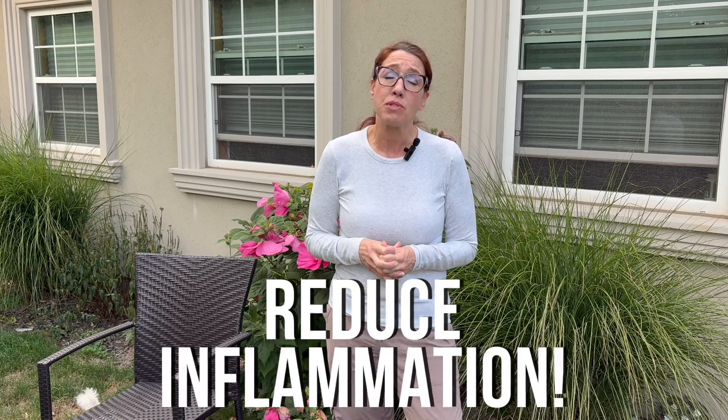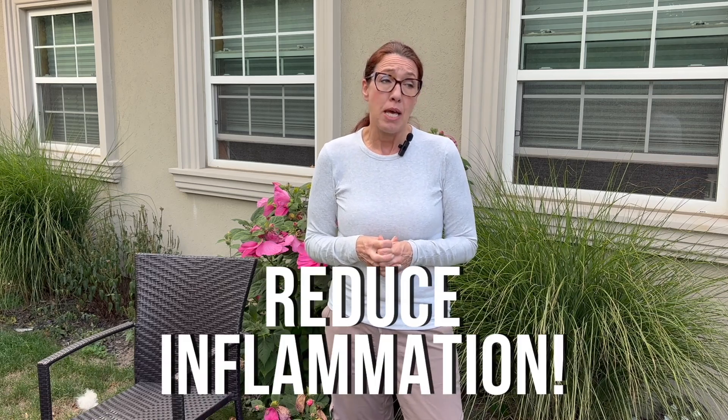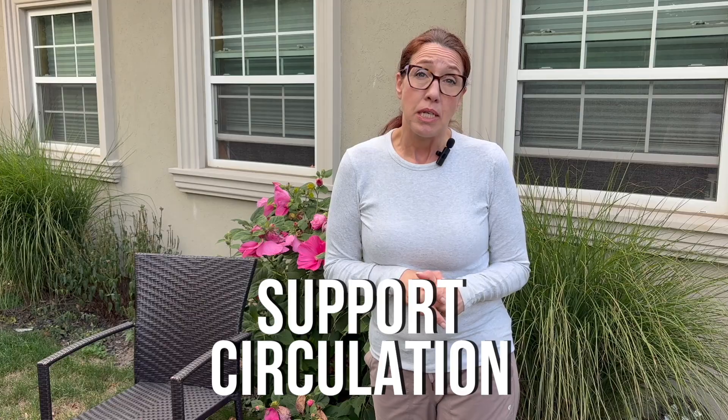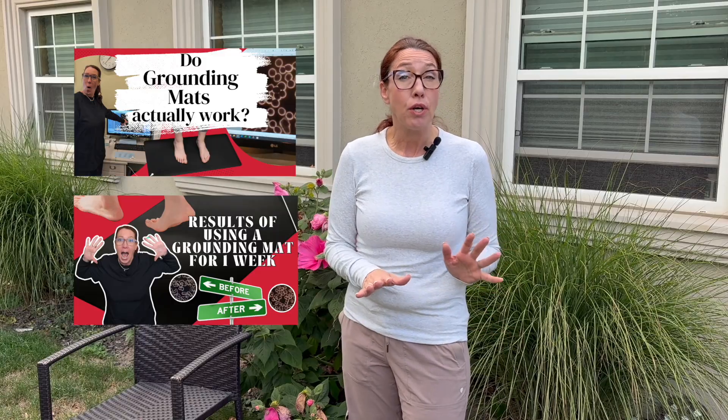Some of the benefits we can get from grounding — if you haven't watched the other videos — is it can reduce inflammation hugely. We've also found that sleeping is much better. Another thing is supporting the immune system, supporting the circulation. The list goes on. I have tested the grounding mat, which I have a video on, and I have tested the grounding sheets, which I really liked as well.